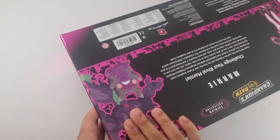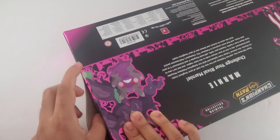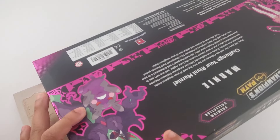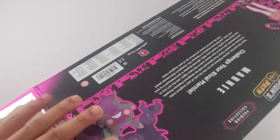I know everyone's been going crazy about collectibles recently, and definitely Charizard. So I think if I were to get one, I would probably most likely hold on to it for it to eventually go up in value.